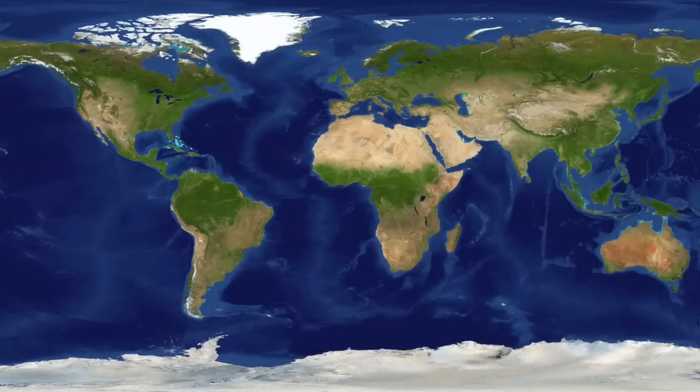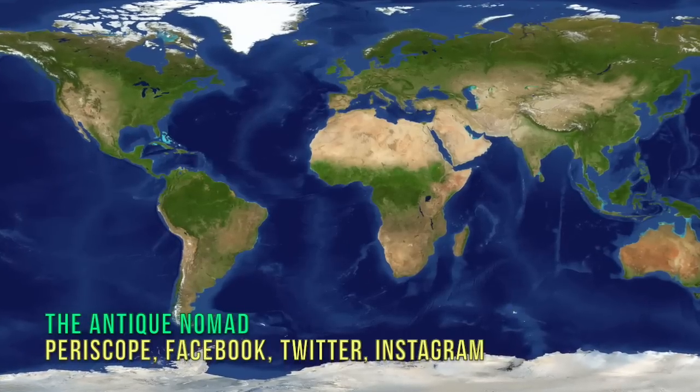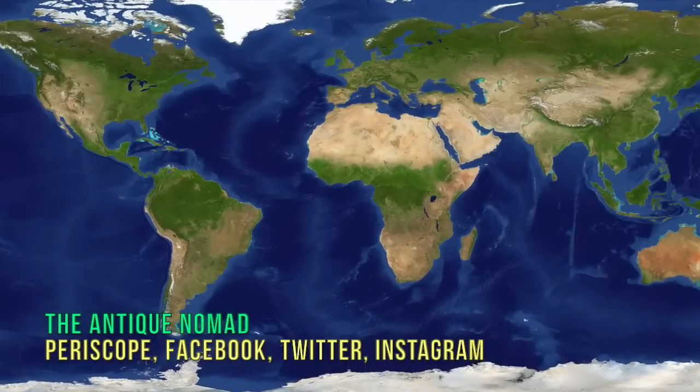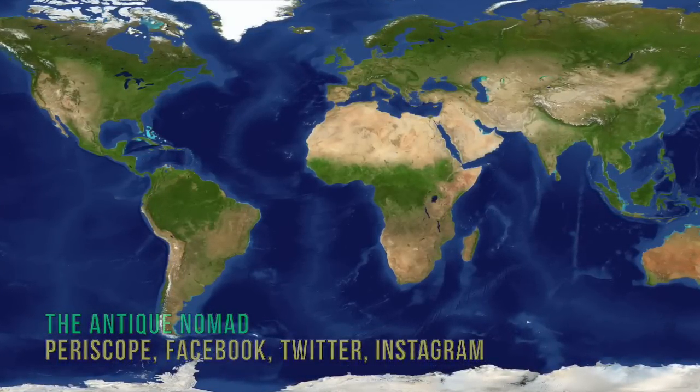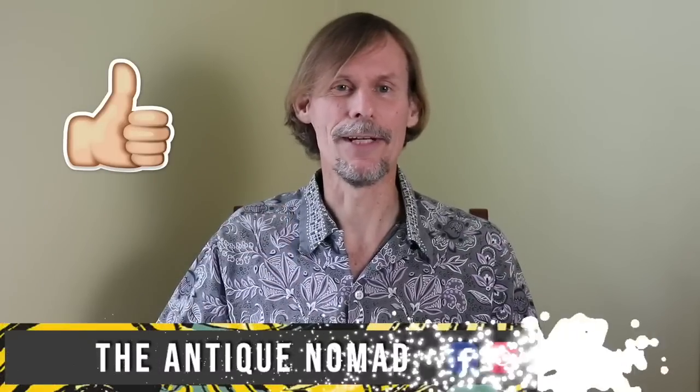This place has interesting stuff from all over the world and there's a lot more to show, so join me for another video in a few days. I'm George the Antique Nomad on Periscope, Twitter, Instagram, Facebook, and here on YouTube - see you soon, bye-bye now. Thanks for joining me again in the fun and fascinating antique community where online meets the real world. Please click the subscribe button, click the bell to be notified when new videos upload, leave a comment below, and hit thumbs up to like this video. Links to our online social media and our items for sale are in the description. This is George at the Antique Nomad - bye for now.